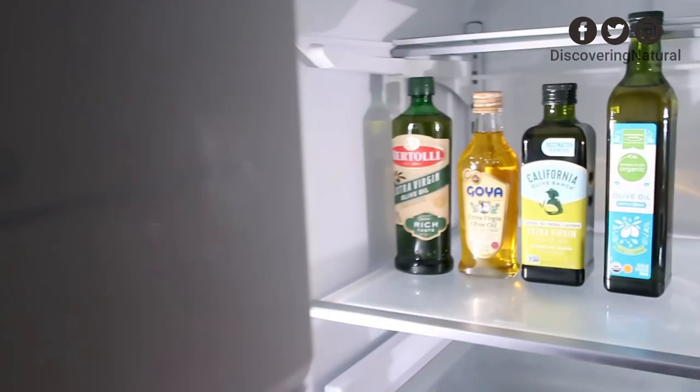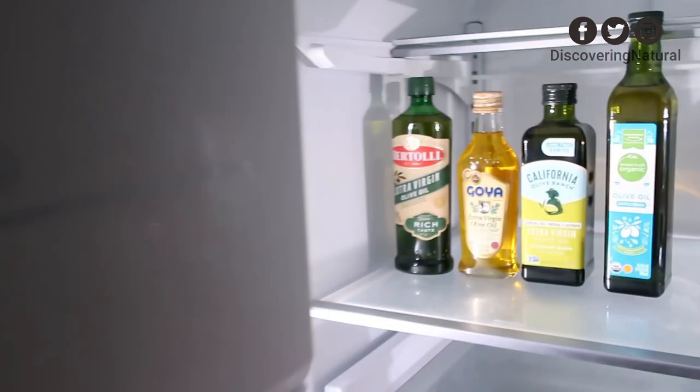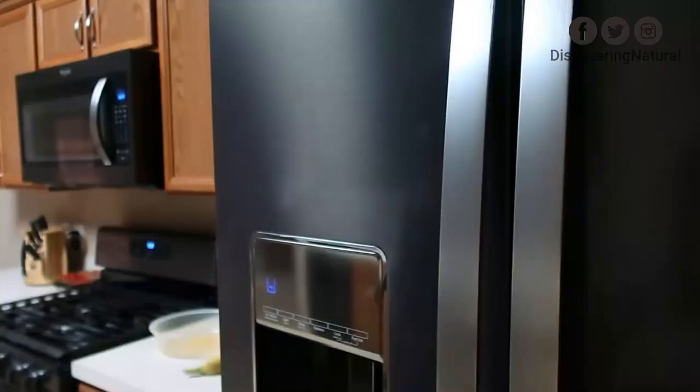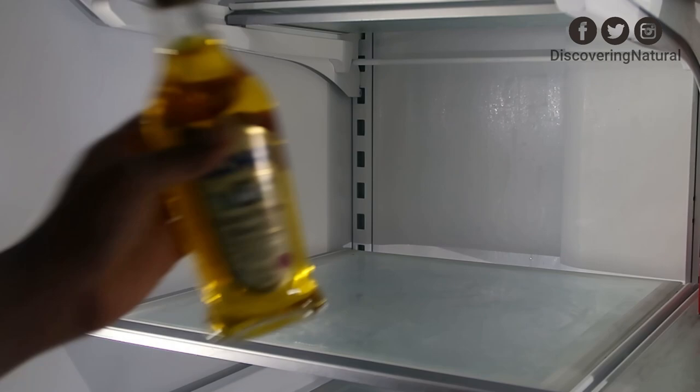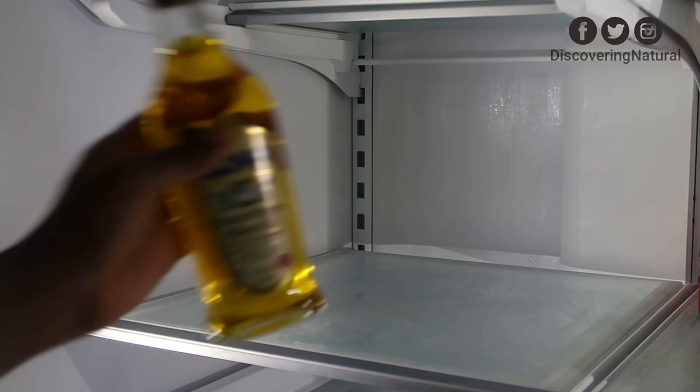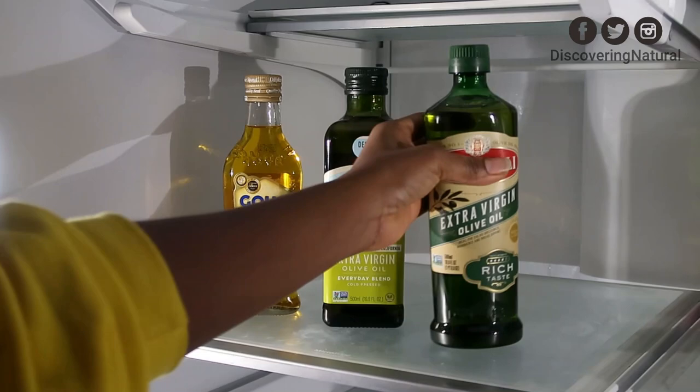This is the fridge I'm showing you — yes, I did open it up and put them in before showing you. We started this test by putting all of the olive oils into the fridge, because we read somewhere that if you put olive oil in the fridge and wait a couple of days, you'll be able to tell if it's fake or not.